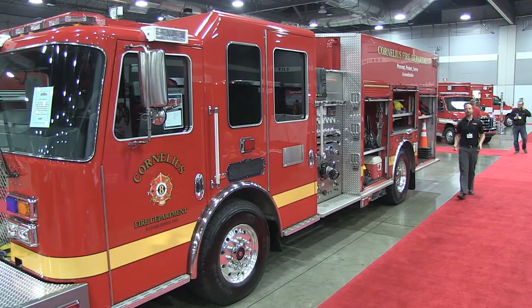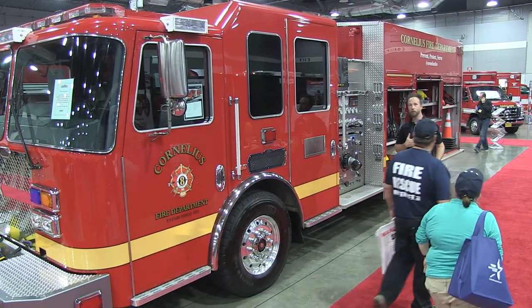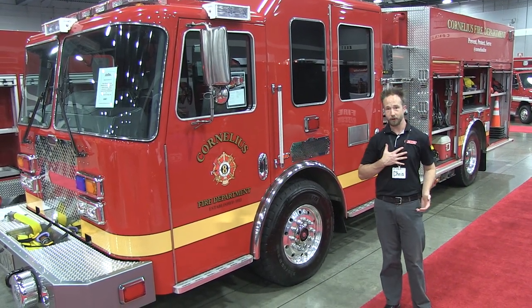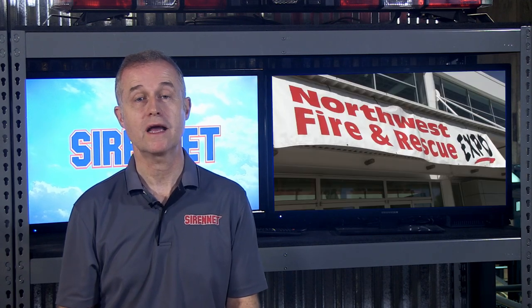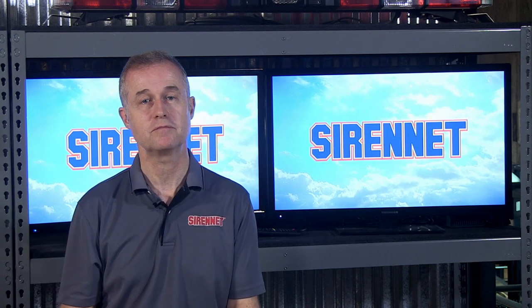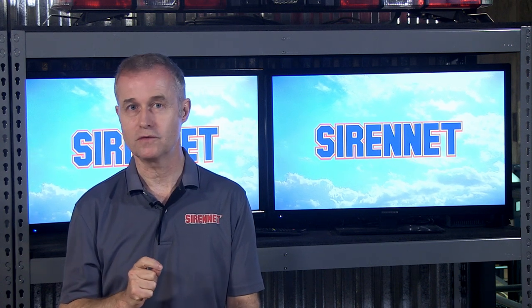Well, there you have it — a look at the 2016 Northwest Fire and Rescue Expo. I know I've had a wonderful time taking a look around this great show, and I hope you have as well. I'm Chris, thanks for joining us here on SirenNet Television. Back to you, Stuart. Well, there you have it — Chris over at the Northwest Fire and Rescue Exposition in Portland, Oregon. Hopefully you enjoyed the footage of all the different apparatus. Big shout out to Bob Lemieux — thanks, Bob, for showing us those beautiful ambulances that you have available for sale. I'm Stuart. You've been watching SirenNet TV. Thanks for watching.